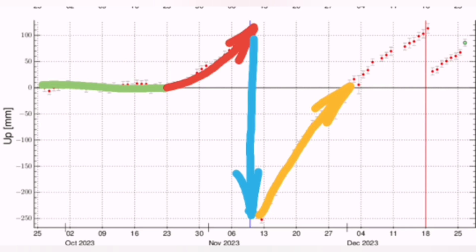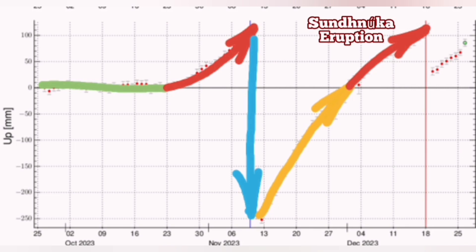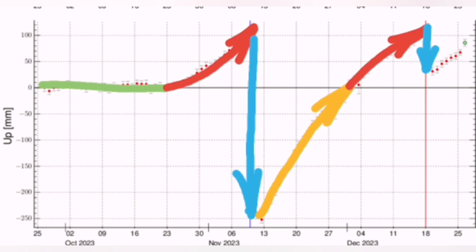It was no eruption happening there. There was just an opening of the Earth, but no magma rose. We had only the top of the magma, which was the gases released. Then we had the Sundunka eruption, and now we had around the downfall, and again it's reaching almost the same level as the Sundunka was in late December.